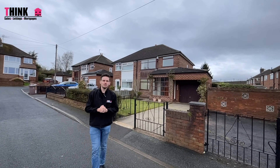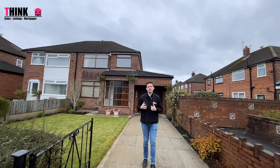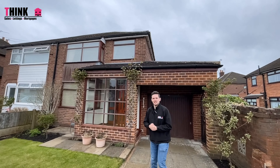You've joined me today on Lowes Water Crescent where we've got this three bedroom semi-detached home coming to the market. It's going to need a little bit of work inside but it's going to make a great family home. It's got a great sized lounge, a large kitchen to the rear and some good sized bedrooms. Let's go take a look.